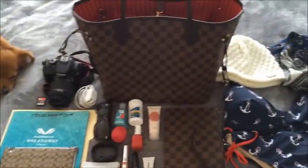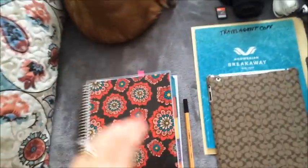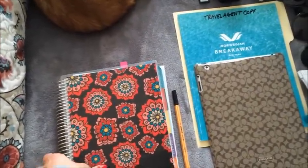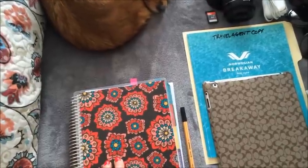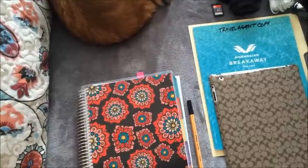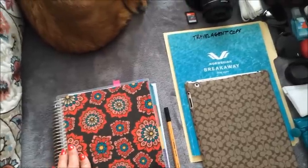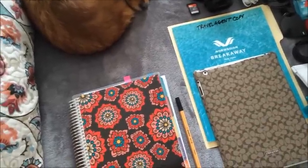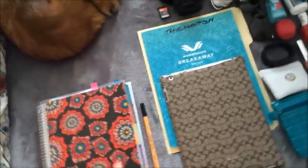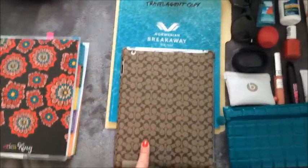Starting on this side and working our way over — I am bringing my Erin Condren Life Planner. I always bring it with me because even though I'll be on the cruise ship, I'll probably be doing some work, taking video for my blog, taking pictures, or if I'm sitting at the pool and want to organize my schedule a little bit, I can do that. So I'm definitely bringing that, and obviously a pen.